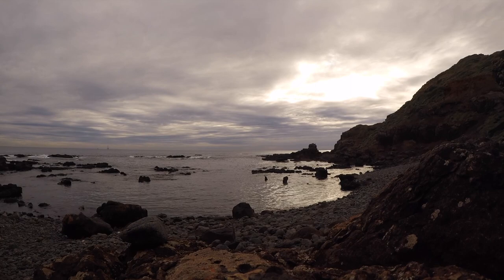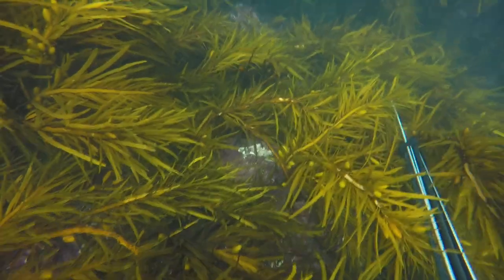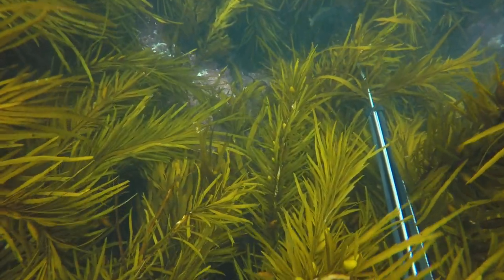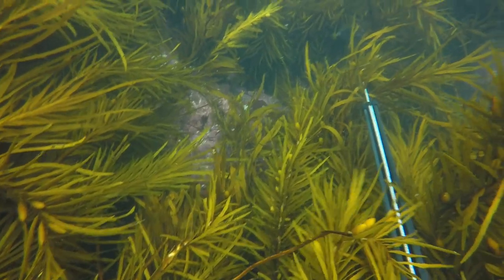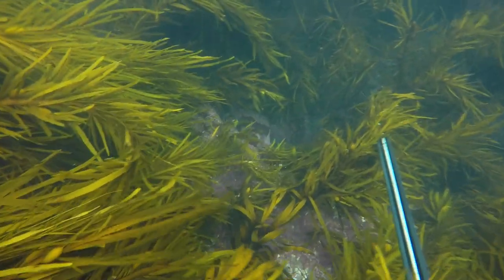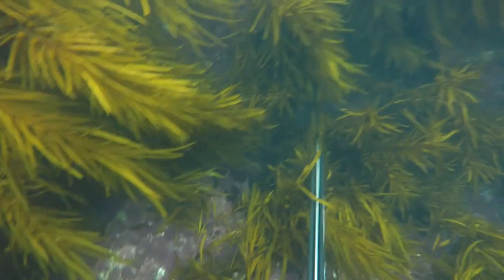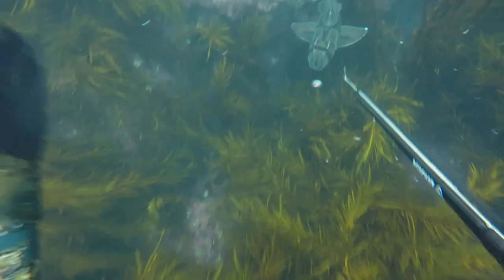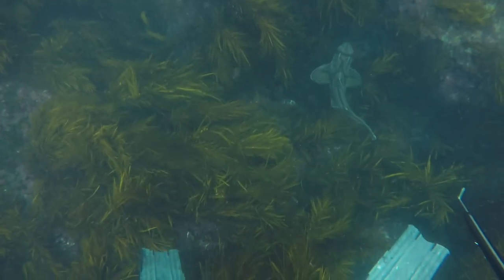This Port Jackson shark came into a shallow kelp forest reef and went into essentially what I would call a cave or a hole, and it extracted an abalone. I don't know how — it must have gummed it off with its head action. I saw it shaking its head quite a bit down there, and it came out with a big abalone in its mouth, all smiling and happy. Enjoy the footage.